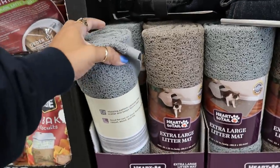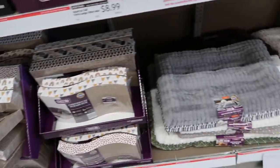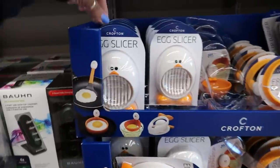Extra large litter mat, $8.99. You got some scratchers down there, some dog beds for $15.